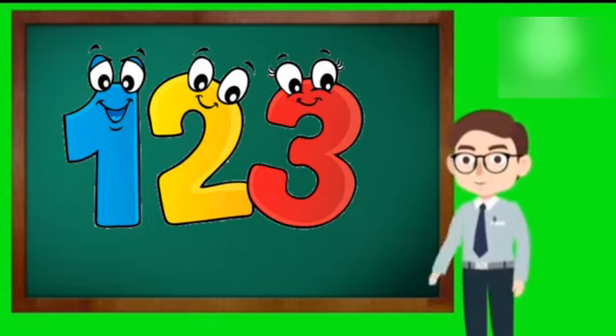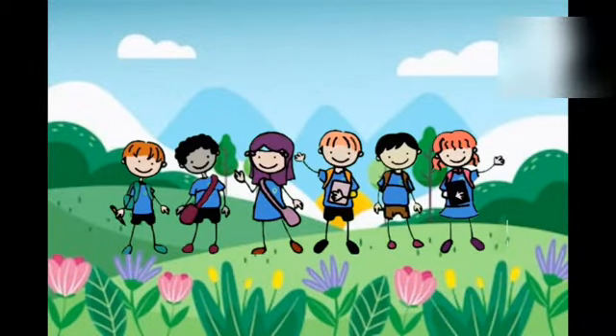Hello students, today we will learn 1, 2, 3. Let's start. Yay! Yes teacher!